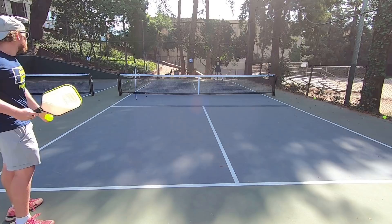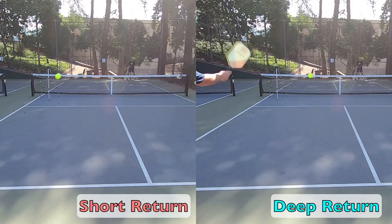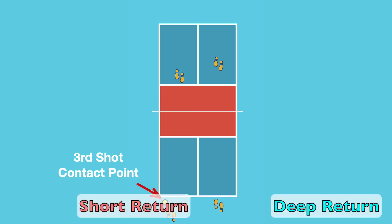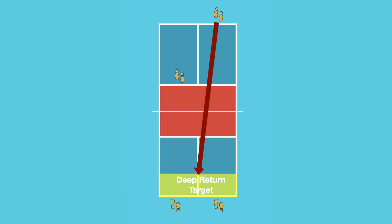Another key way to buy yourself time is to hit the return deep. The longer you can keep your shot in flight, the more time you have to get up to the line. A farther distance keeps the ball in flight longer, so you want to use the maximum distance available, putting your ideal target deep. This also makes third shots harder for the serving team — a third shot drop is much harder to achieve from deep in the court than from a shorter position. Your deep return forces them to hit that third shot from farther back, all while you're crashing the net and your partner is already up there. Facing your team's imposing court positioning plus a difficult hitting position can often prove to be a tough task for them.